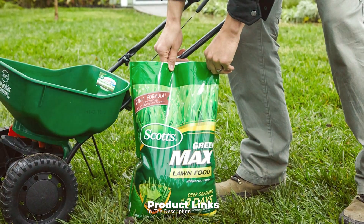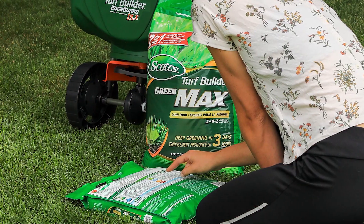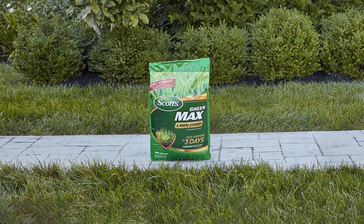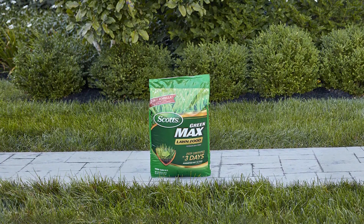The quality of Scotts Green Max is top-notch. Its dual-action formula is crafted with precision, ensuring that each application provides a balanced dose of nutrients and iron. This combination helps your lawn achieve a rich, dark green color while promoting healthy growth.